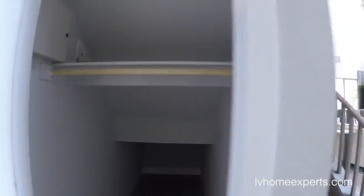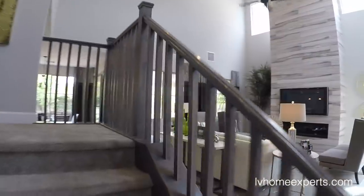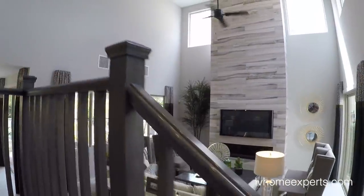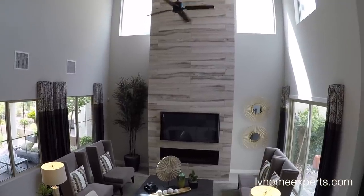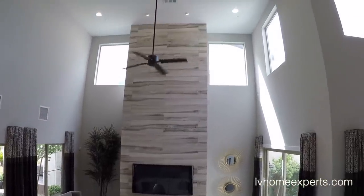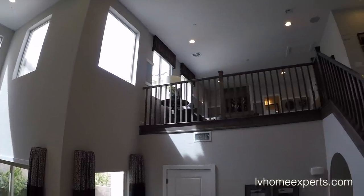This right here is just storage — six-panel door, storage space underneath the closet. Coming up the stairs, look how open this thing is — that's just sick. Look at the windows, everything is an open floor plan bringing in a lot of light.